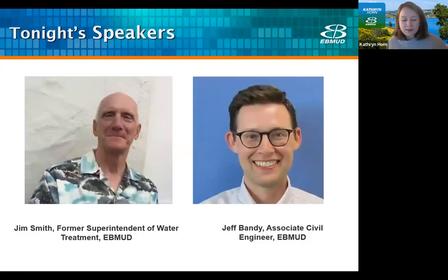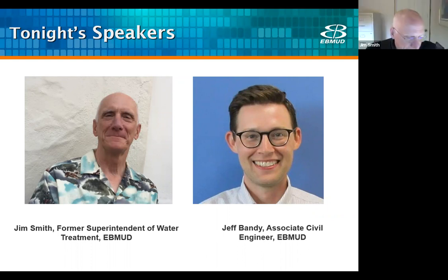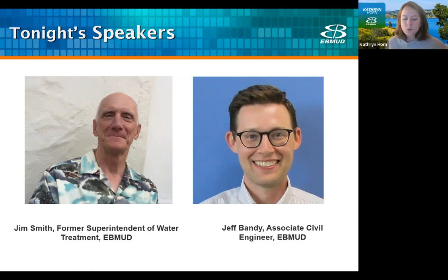Tonight we have Jim Smith, former superintendent of water treatment at East Bay Mudd. Jim began at East Bay Mudd in 1997 and retired with 20 years of experience in 2017. As superintendent from 2001 to 2017, he was responsible for potable water production from six water treatment plants ranging between 25 and 190 million gallons a day. Jim also worked as an adjunct professor at Solano County Community College and served on the board of directors of the Bay Area Consortium of Water. His experience includes production superintendent for Pennsylvania American Water Company, and he's served with the United States Coast Guard.